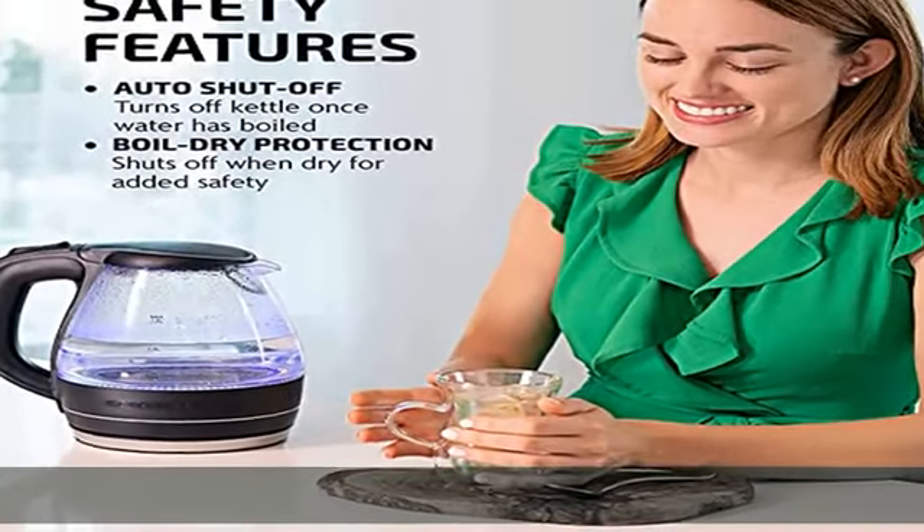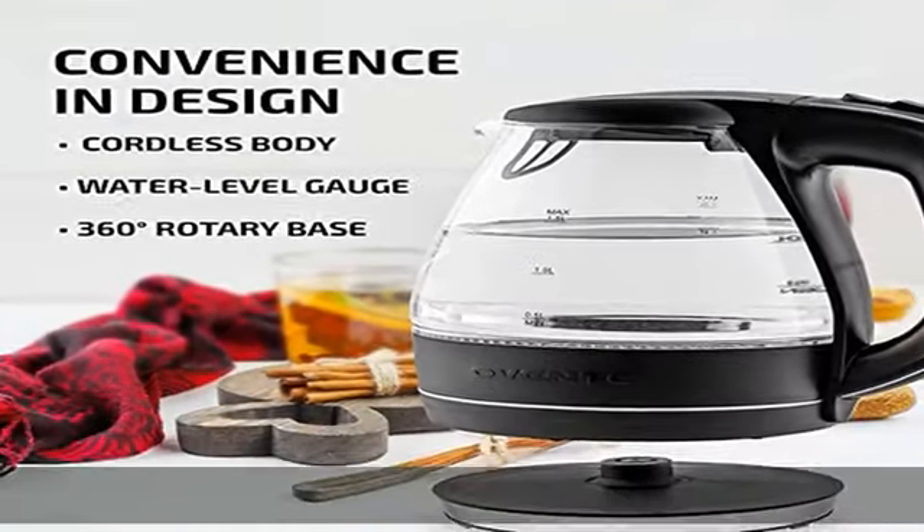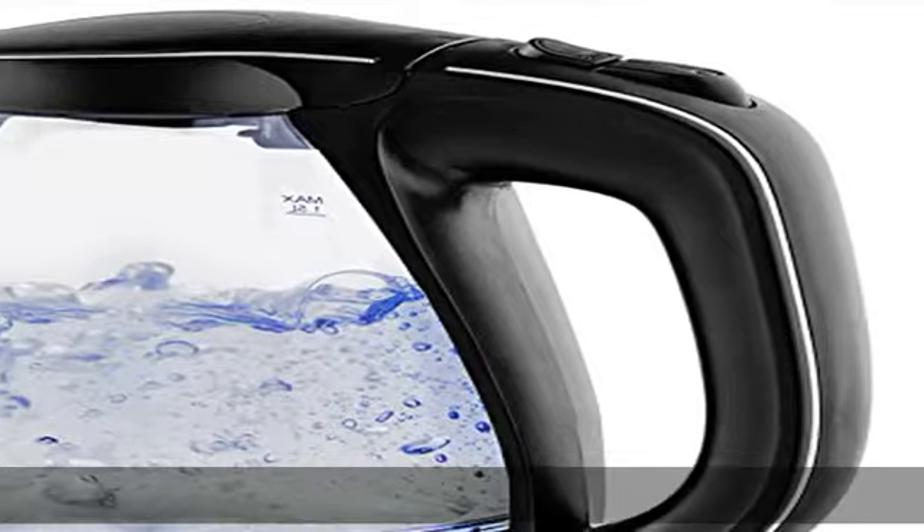You'll be sure that what you get is clean drinking water that's safe for you and your kids. This kettle is equipped with an auto shut-off feature and boil-dry protection technology.